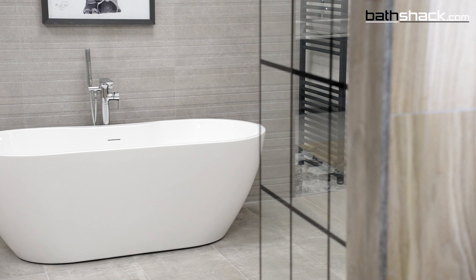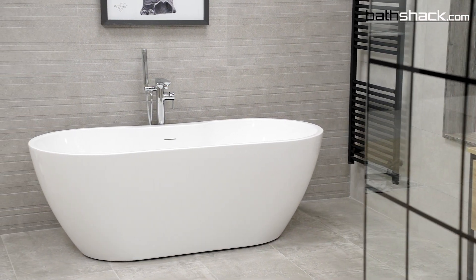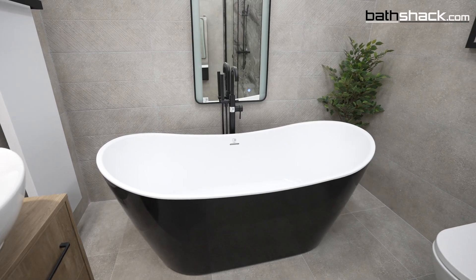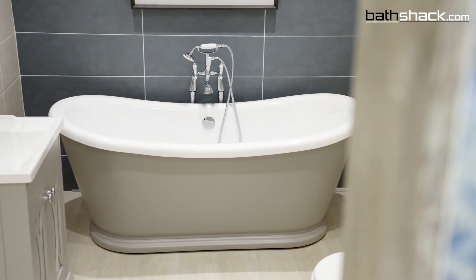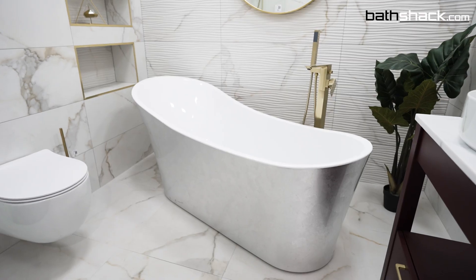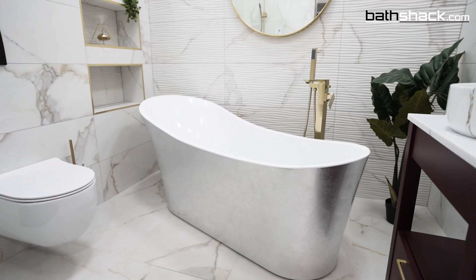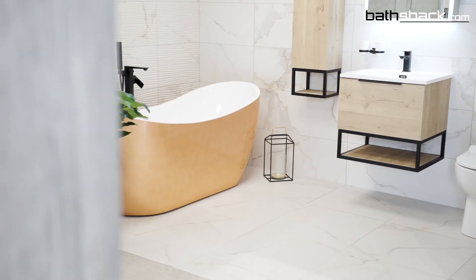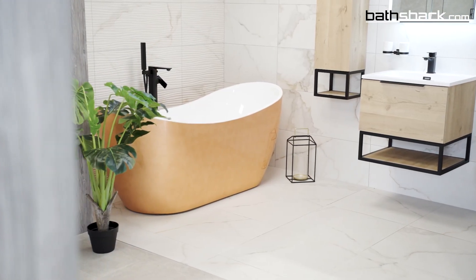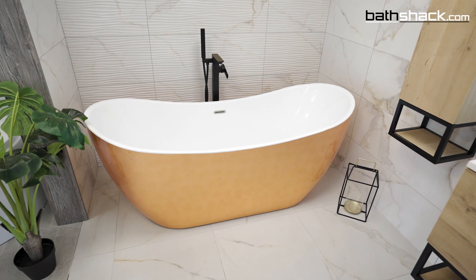A freestanding bath can typically be placed anywhere in your bathroom as long as there's plumbing available. A double-ended slipper design means you can bathe comfortably at either side, making them even more flexible with bathroom layouts. You can really add some character and express your style with a freestanding bath, as there are so many to choose from. Typically, freestanding baths are not designed to be paired with showers, so you may have to opt out of having a shower if your bathroom doesn't provide enough space for both.